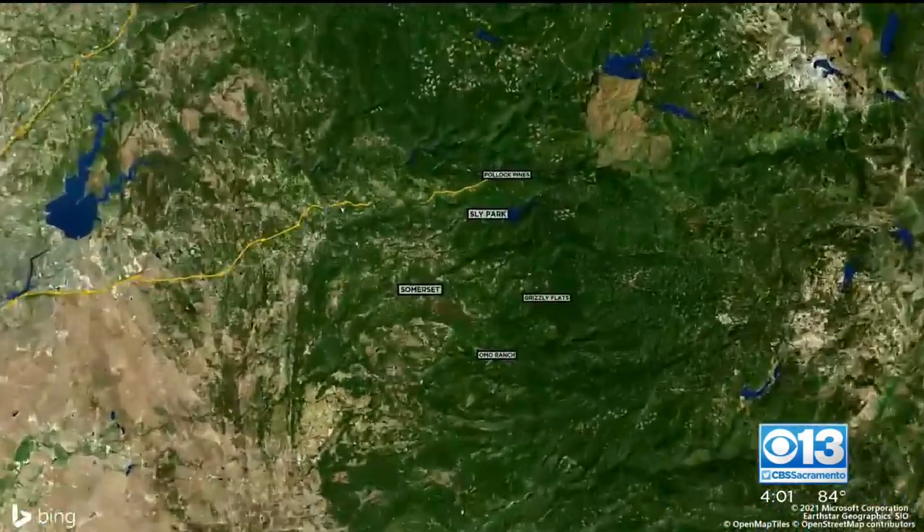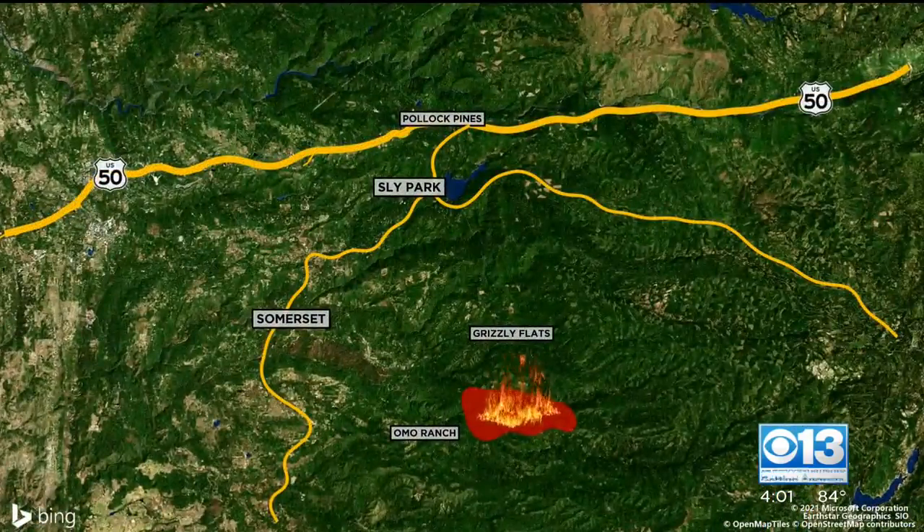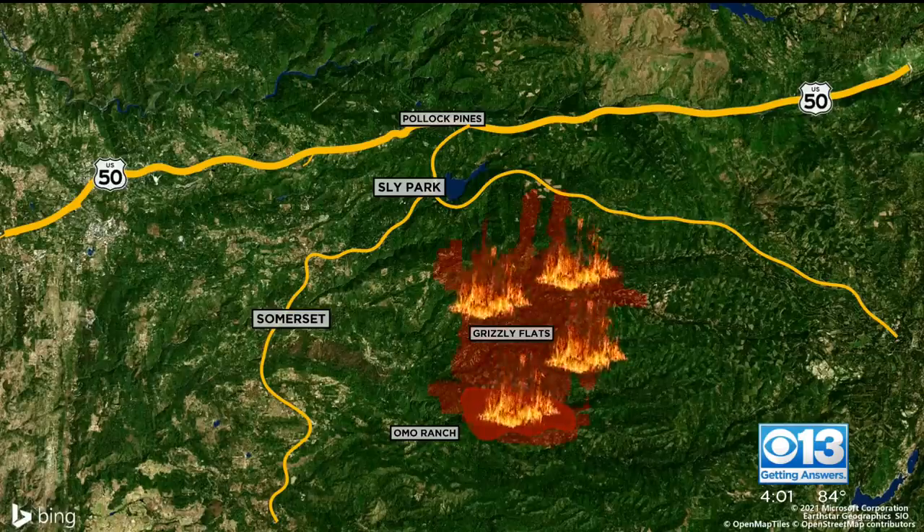We can now show you the fire's explosive growth over the past several hours. The flames are burning northeast.